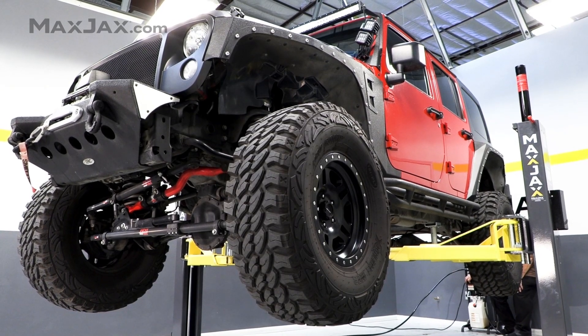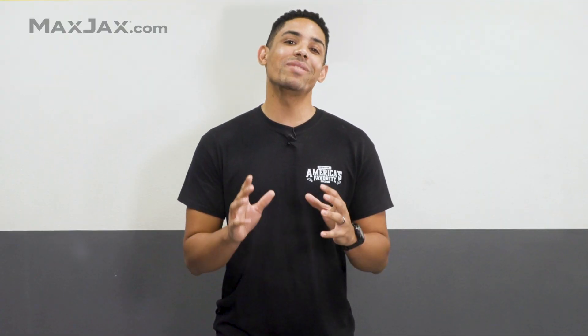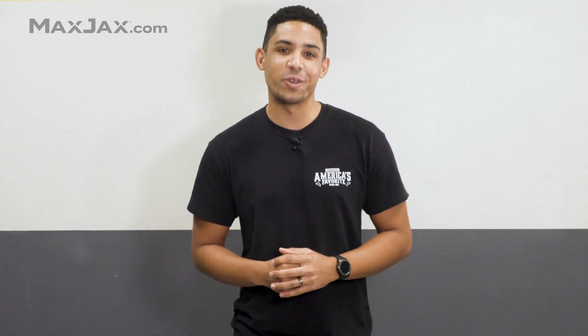Which brings us to MaxJax's impressive 6,000-pound capacity, not to mention the seven steel locking positions keeping the lift carriages secure and off hydraulics while supporting your vehicle.